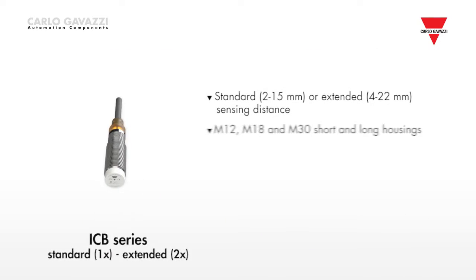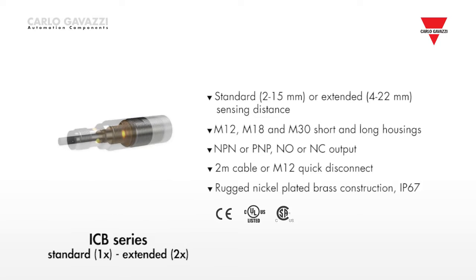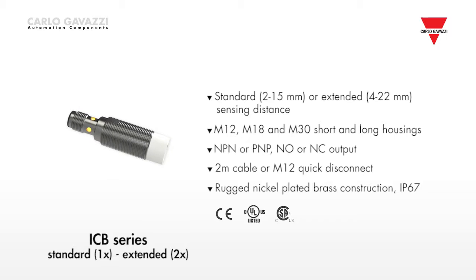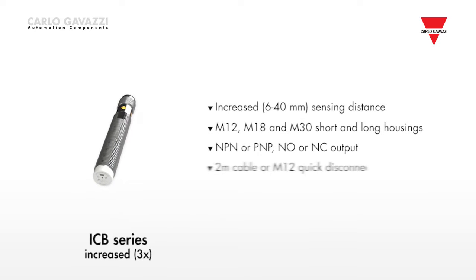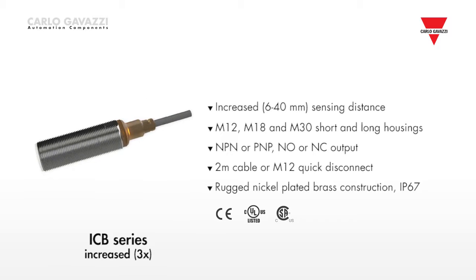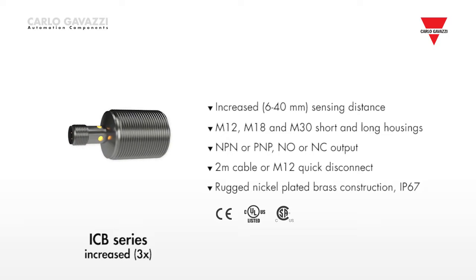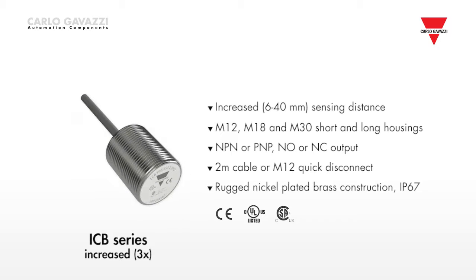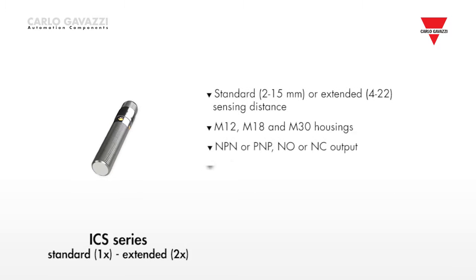The ICB range includes single, double and triple sensing distance sensors. The operating distance of the single distance range goes from 2 mm to 15 mm, and from 4 mm to 22 mm for the double distance versions. The ICB triple sensing range provides a sensing distance of up to 3 times that of standard inductive proximity sensors, with the maximum operating distance of the ICB 30 going up to 40 mm.